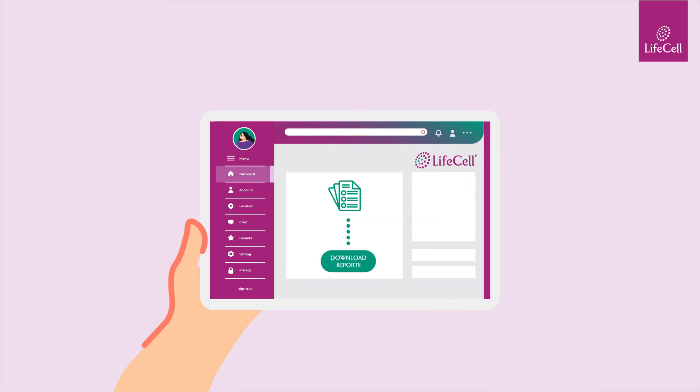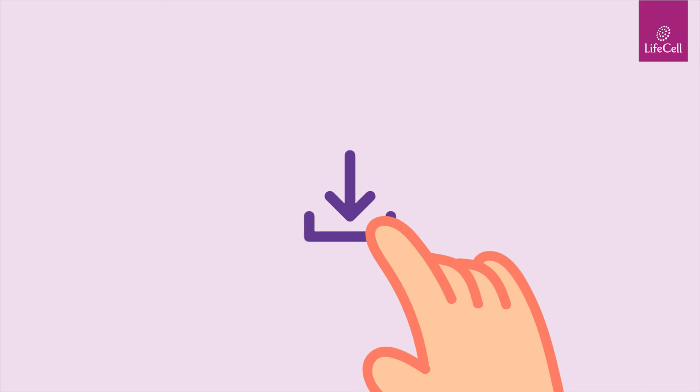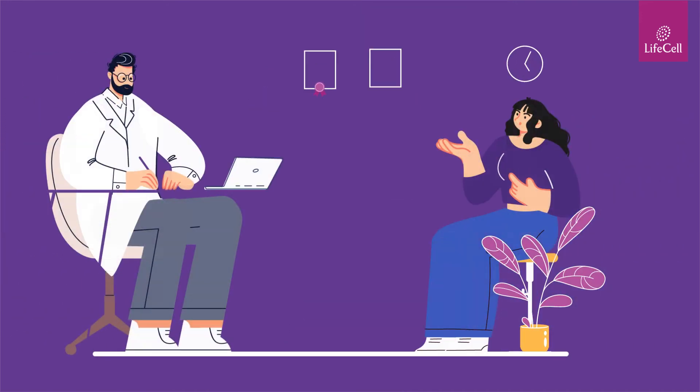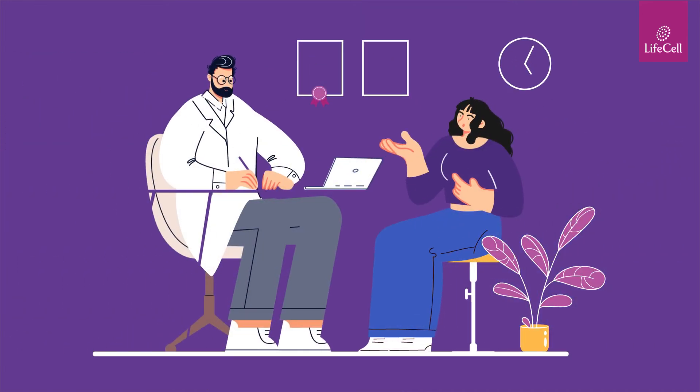Once your results are ready, log in to your dashboard to access your report. Your report contains valuable insights on whether you have contracted HPV or not. Based on your test result, your clinician will guide you further with the right treatment plan.